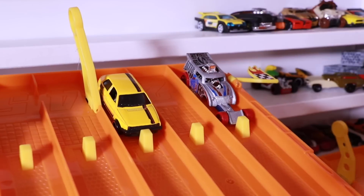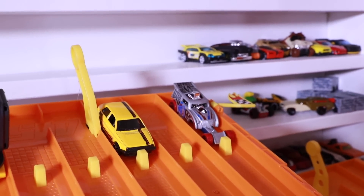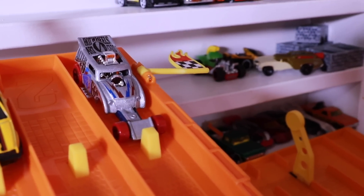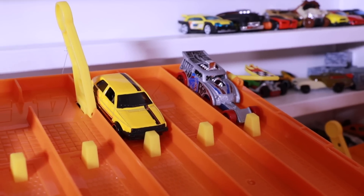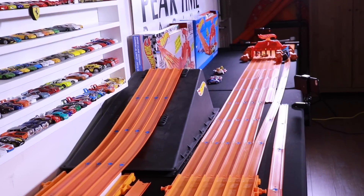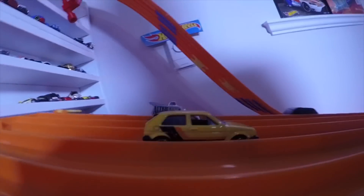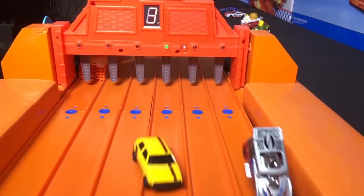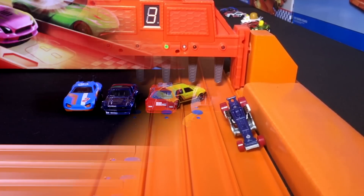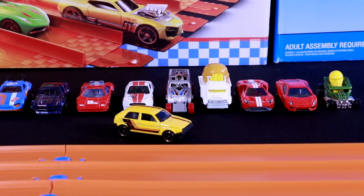Let's get the final race started. Here we go — our two finalists: Altered Ego versus the Volkswagen Golf MK2. Do you think the Altered Ego with that long nose will inch across the finish line before the MK2? Let's find out. On your mark, get set, go! And the Volkswagen Golf MK2 is just too fast and takes the win to beat out the best of the 2018 K case cars.